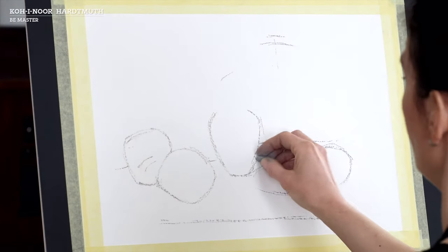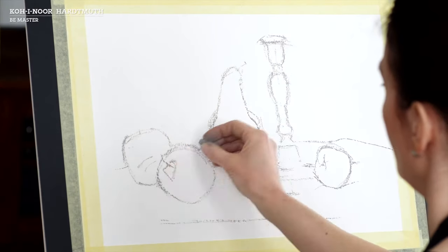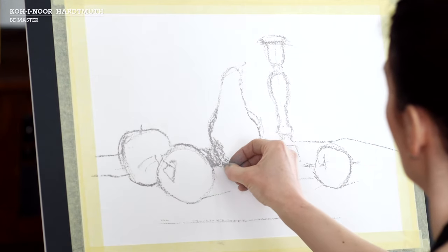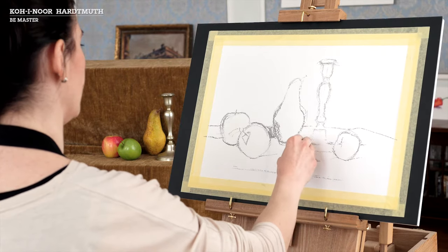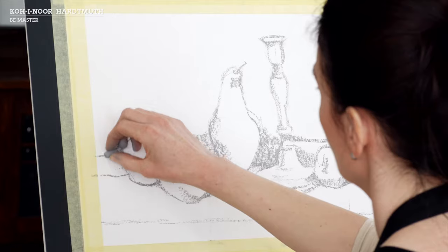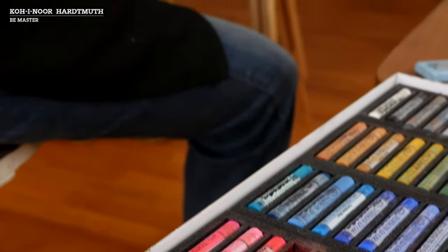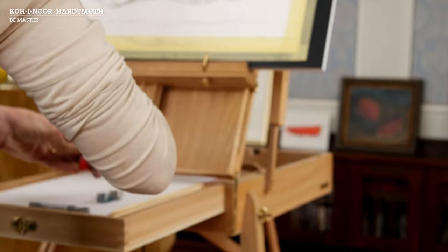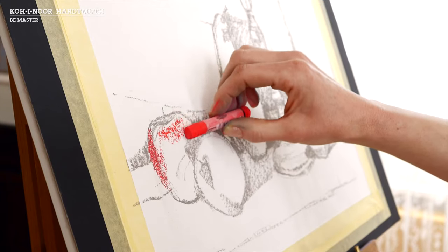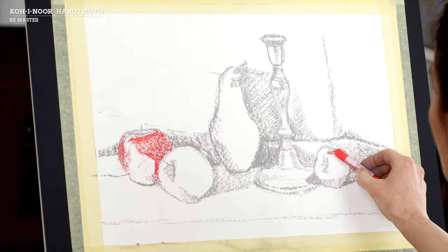We're going to start by laying out our arrangement linearly on the surface using a neutral chalk shade, gradually adding dimensional surface areas and also beginning to indicate the contrast between the dark and light areas. Next, we're going to select primary colours based on the colour properties of the objects to be pictured and fill in the individual surface areas.